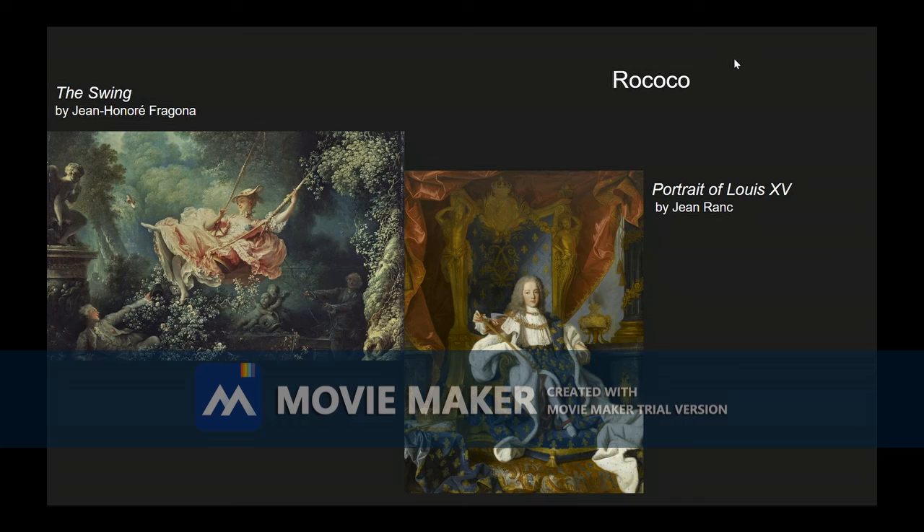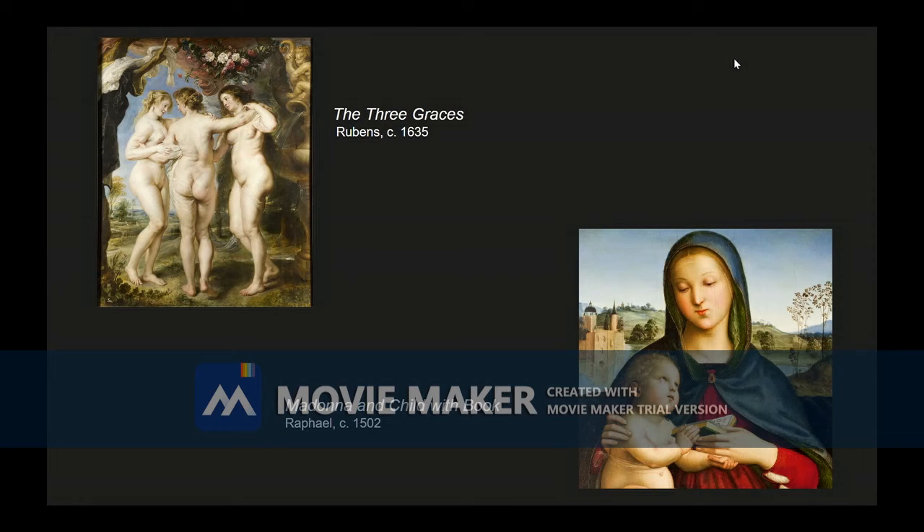Moving on, let's talk about the circumstances in which she made this work. Elizabeth entered the Royal Academy in Paris as one of four women accepted and emerged as the leading royal artist under Marie Antoinette. During the Revolution, she was exiled from France and lived in all corners of Europe, emulating the works of Rubens and Raphael in her art, who were her biggest inspirations.